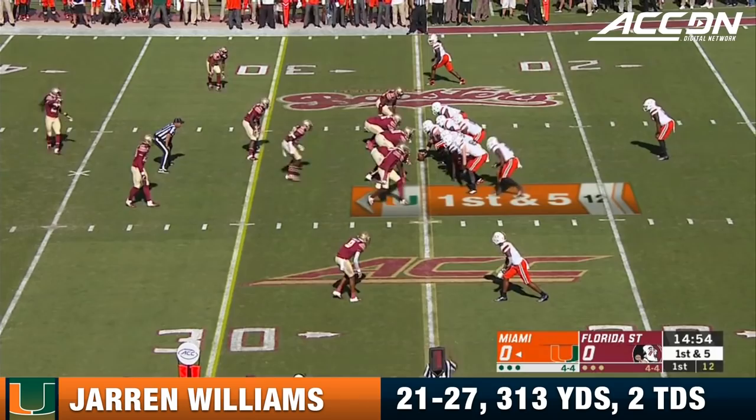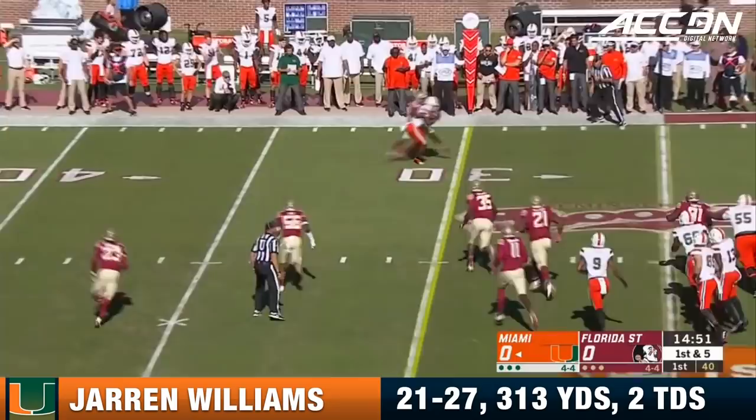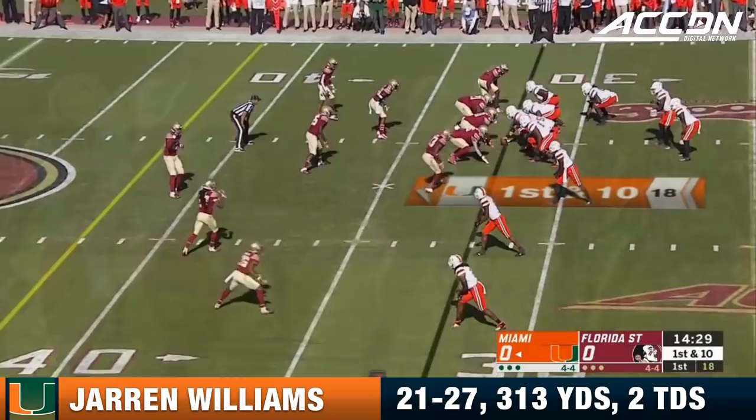DJ Dallas missed last week's game with a knee injury and he is back in at tailback to start. Williams goes play action on first down and that is a first down hookup and a pile drive tackle.